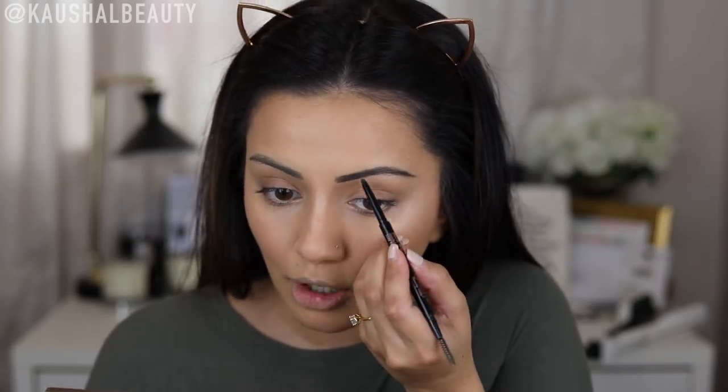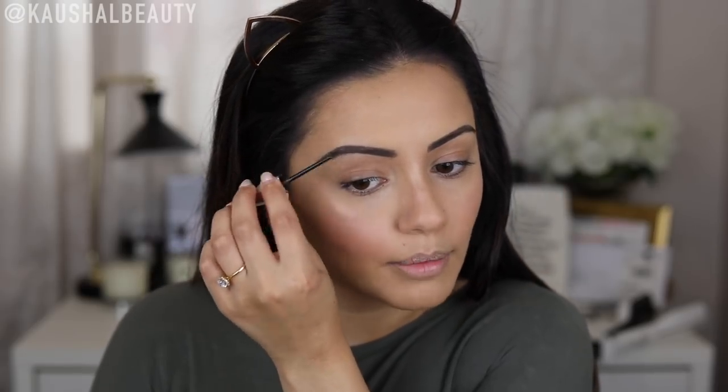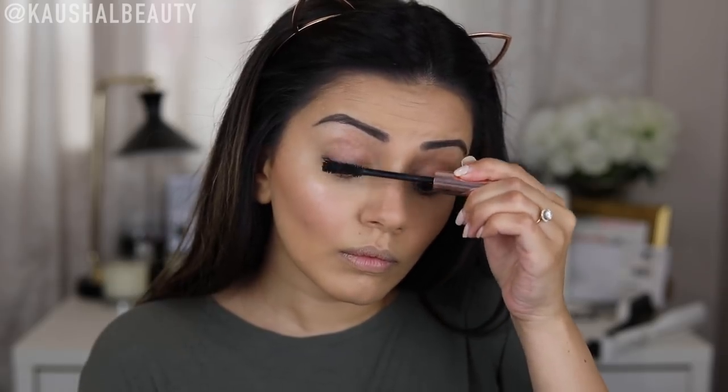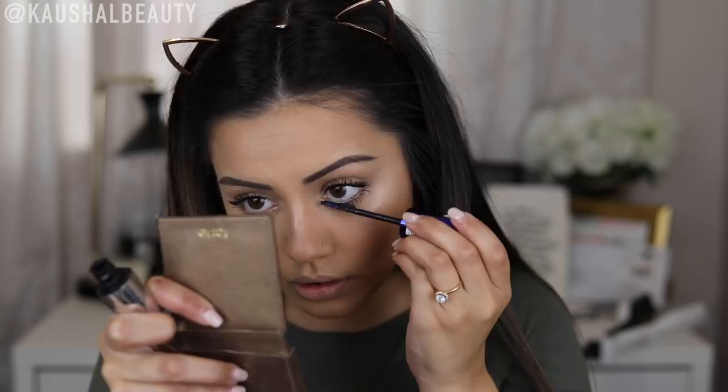Ever since I had my brows microbladed it saves me so much time in the morning — they're practically done, and even without makeup I feel so put together. To set my brows in place I'm using Gimme Brow from Benefit, which adds a little bit of colour and keeps all the brow hairs put because they love pinging out in all different directions. For my lashes my favourite mascara combo right now is Lash Paradise followed by False Lash Sculpt Mascara. These two together make my lashes look so fluttery and big. If you guys have a favourite mascara combo, definitely leave it in the comments below!